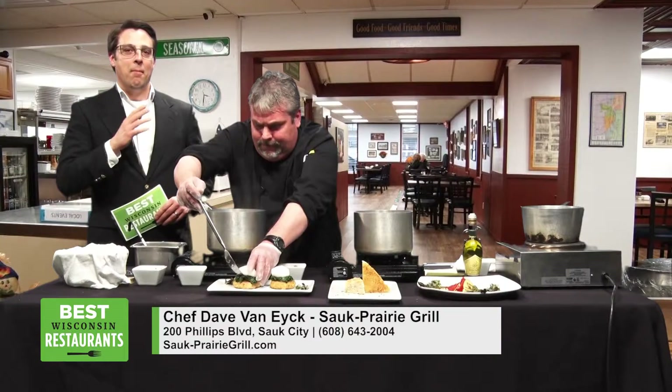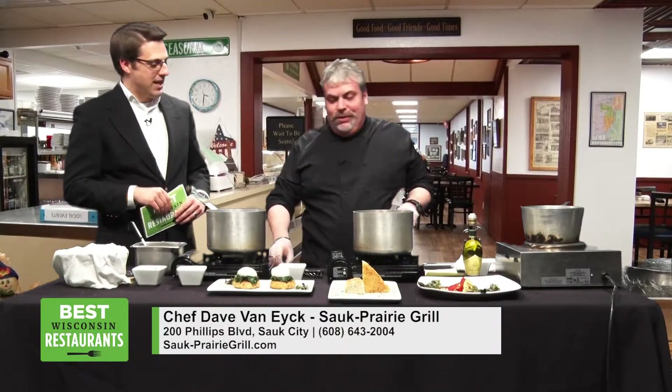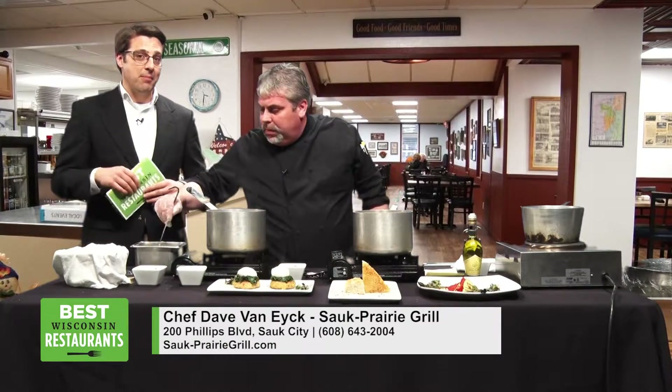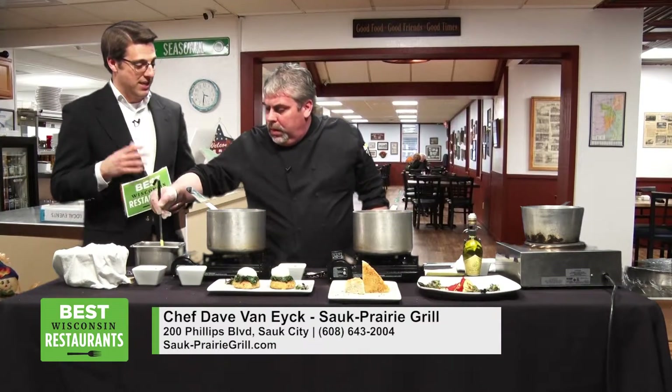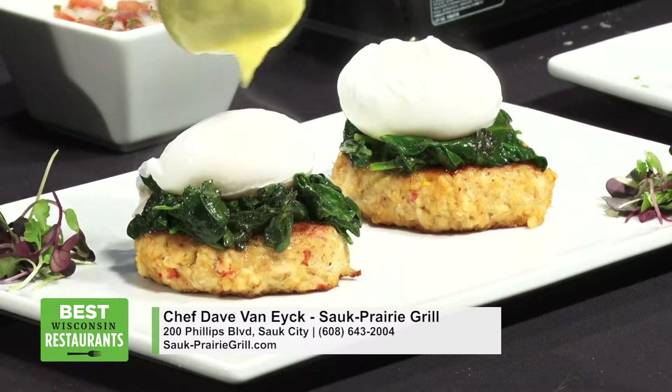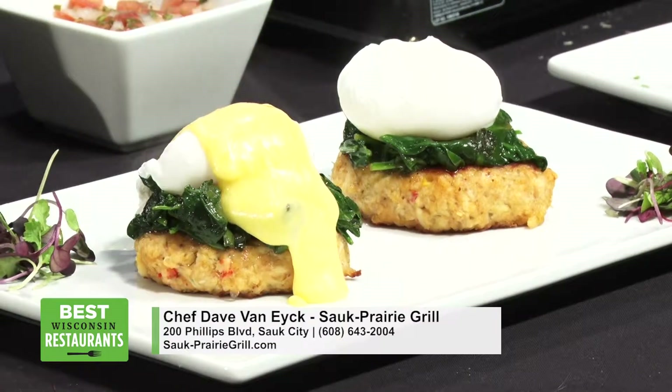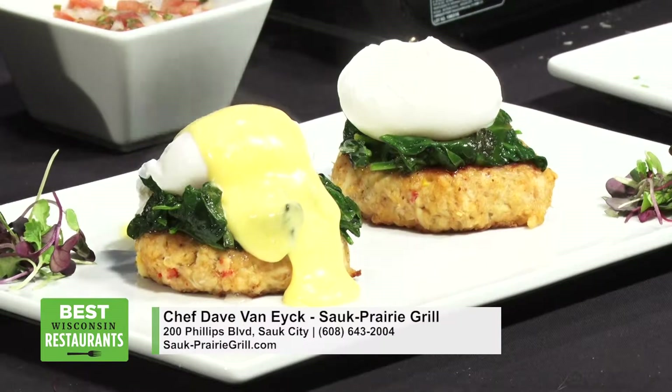I'm joined now by Chef Dave Van Eyck. Good to have you back. This is the first time here on our new TV home, which is really exciting. We appreciate you being here. So you're making crab cake benedict with baby spinach, pico de gallo, and hollandaise sauce. Tell us a little bit about it.